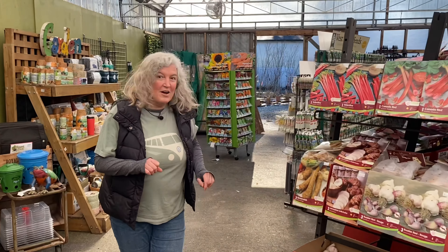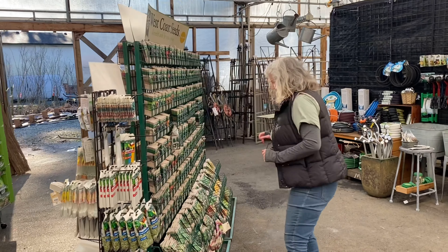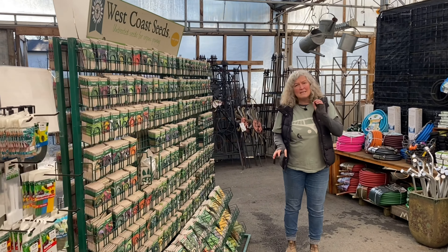These can go in March. We have some beautiful dahlias in. You want to wait to plant your dahlias till the soil warms up, but you can get them now if you want.